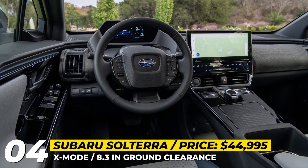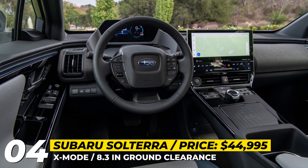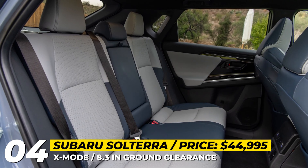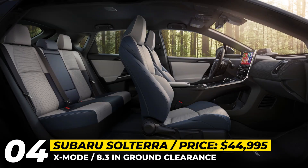For those willing to pay extra, the Japanese are offering wireless charging, panoramic view monitor, Harman Kardon audio, ventilated and heated front seats, digital rear-view mirror, and a panoramic roof.